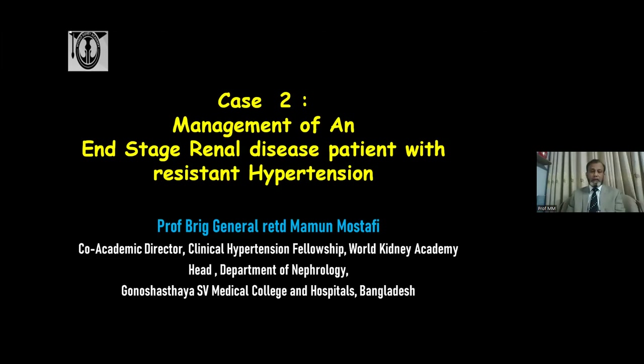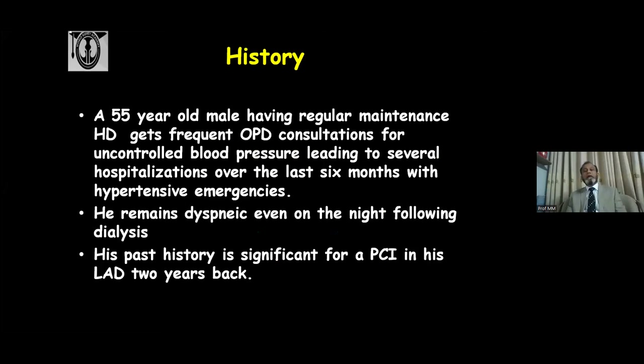Thank you very much, Professor Mushtaba Qadri. Very good afternoon from Bangladesh. In the next few minutes, I'll be discussing the management of an end-stage renal disease patient who presented with resistant hypertension. Our case: a 55-year-old male on regular maintenance hemodialysis, getting frequent outpatient consultations for uncontrolled high blood pressure, leading to several hospitalizations over the last six months with different hypertensive emergencies. He remains dyspneic even on the night following dialysis. His past history includes a PCI of his left anterior descending artery two years back.